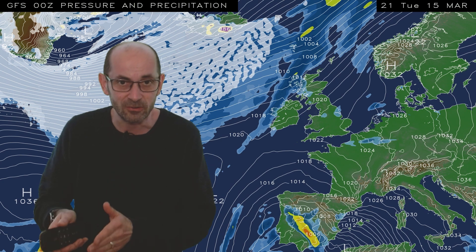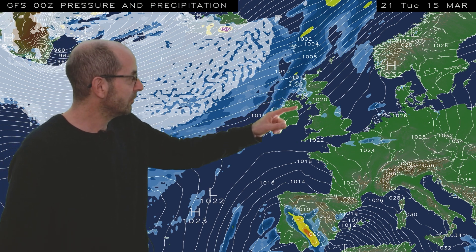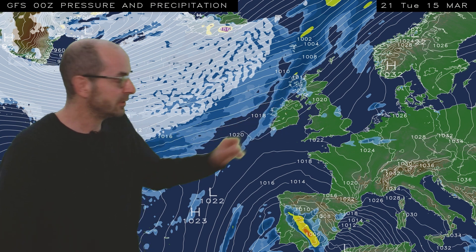That's to our east. And by the end — 21 GMT Tuesday the 15th — it's wet in the northwest, but further south it's looking mostly dry.